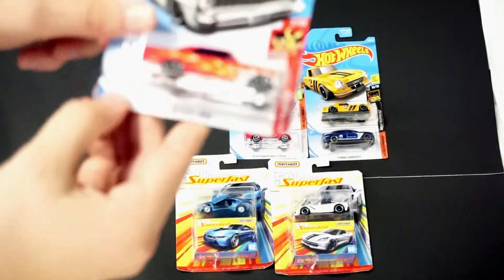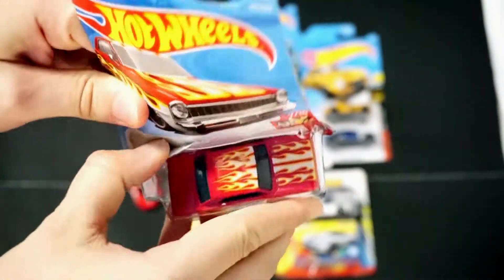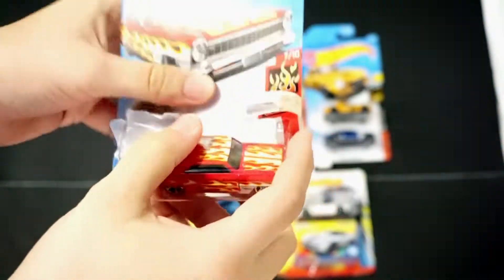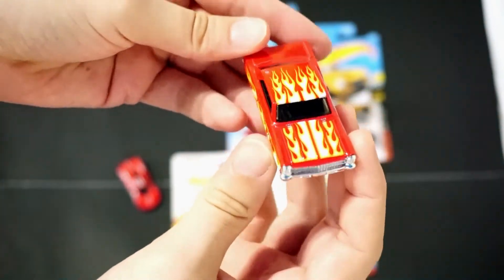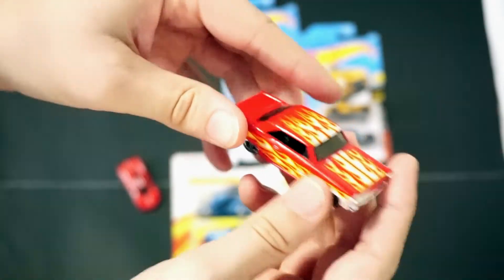Next up is the '66 Chevy Nova with the Flames livery, part of the Hot Wheels Flames series, so it has top tampo and side tampo. Great looking vehicle. I love the large back tires on this one — it's fantastic.